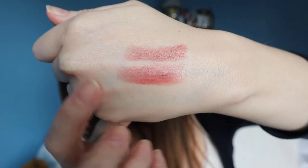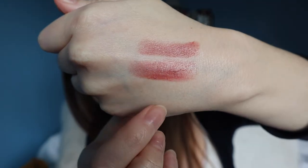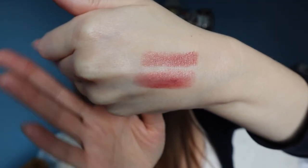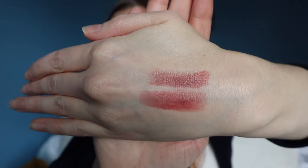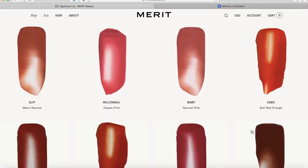I'm just going to do a little side-by-side swatch on my hand to compare the colors. This is Millennial and this is Baby. Millennial is more pink and darker, and Baby is more nude and obviously lighter. I think both are very beautiful natural shades and they build up really nicely. This has plant-derived squalane and sunflower seed oil in it, which would make it super moisturizing, and it also has vitamin C.